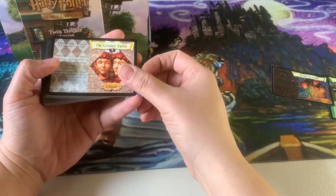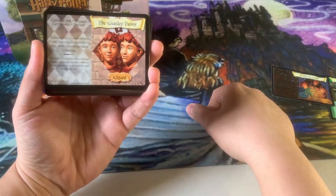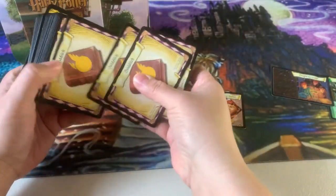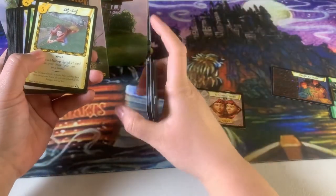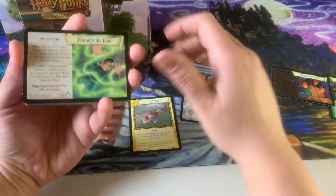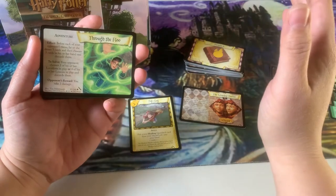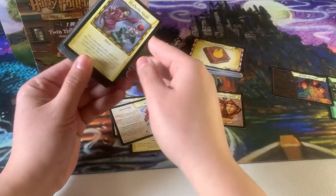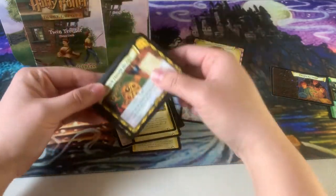Of course we've got the Weasley twins themselves. Their card reads: before each of your turns, if you have an adventure in play, your opponent takes two damage. Nice! Then we've got our Quidditch lessons — assuming 26 as recommended. Starting the card list: Zigzag, Snape's Bias, Slytherin Steals, Quidditch Through the Ages.